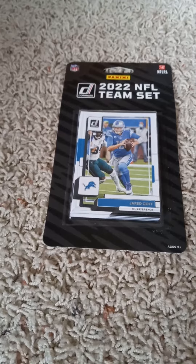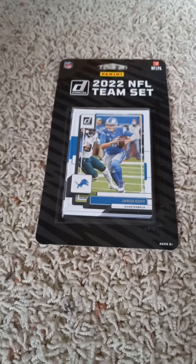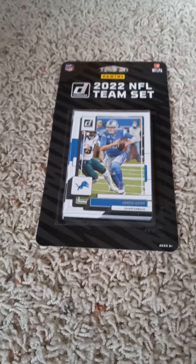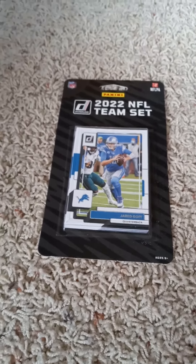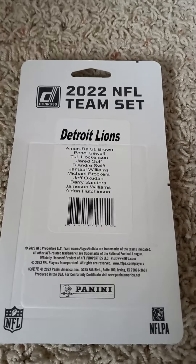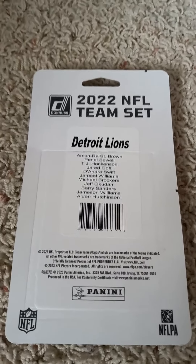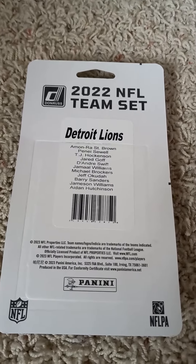Hello everyone, welcome back to my channel. Here on YouTube doing another 2022 Donruss Football Factory Team set pack opening video. Today I have the Detroit Lions, as you can see by the front with the Jared Goff card inside. I'll flip over real quick and share the checklist on the back before I open it up. If you'd like to pause the video and read the checklist you can go right ahead. If you give me a minute I'll open it up and show you what's in the 2022 Donruss Football Factory Team set for the Detroit Lions.